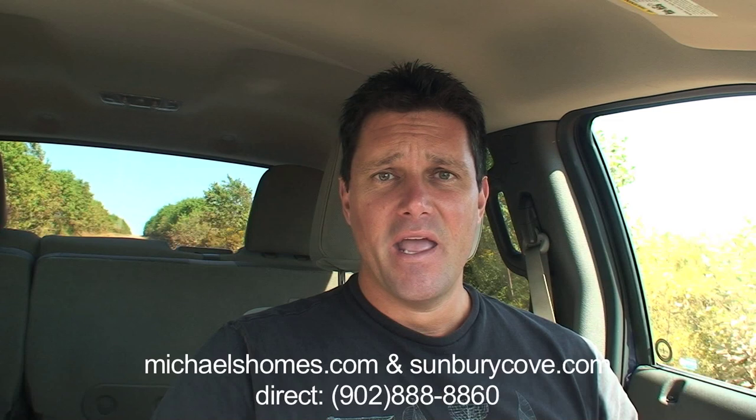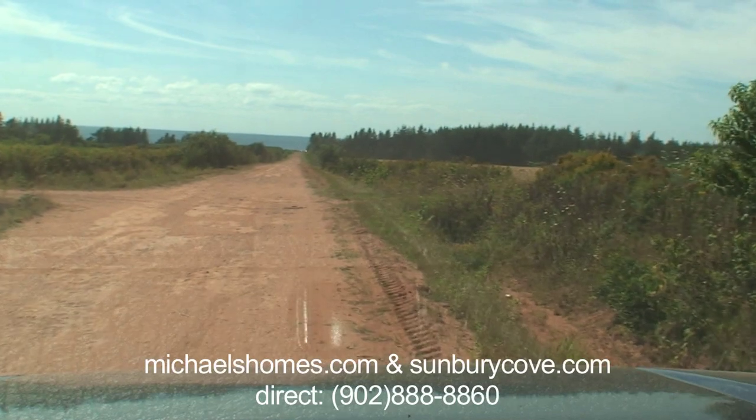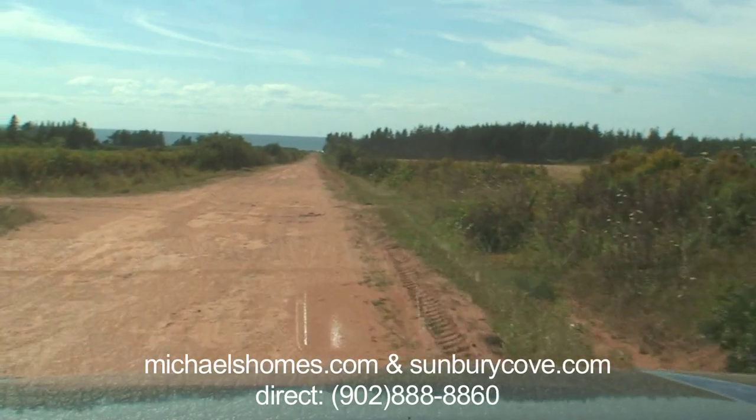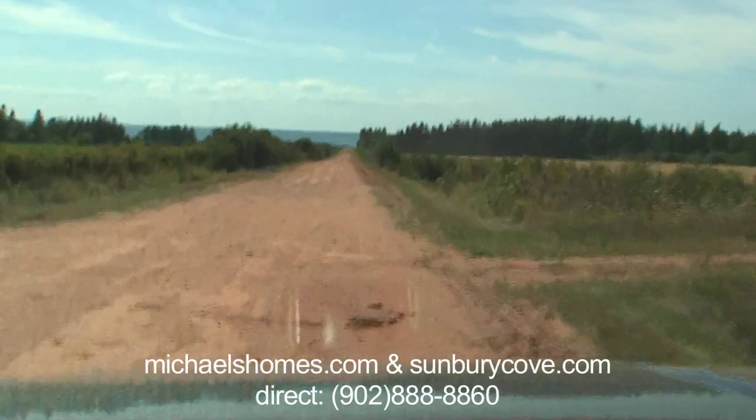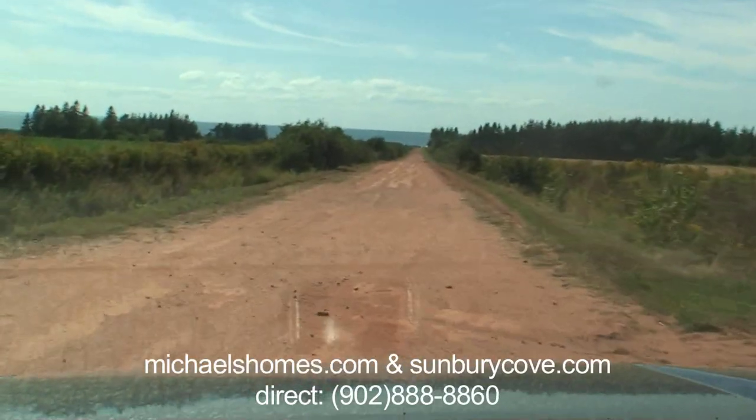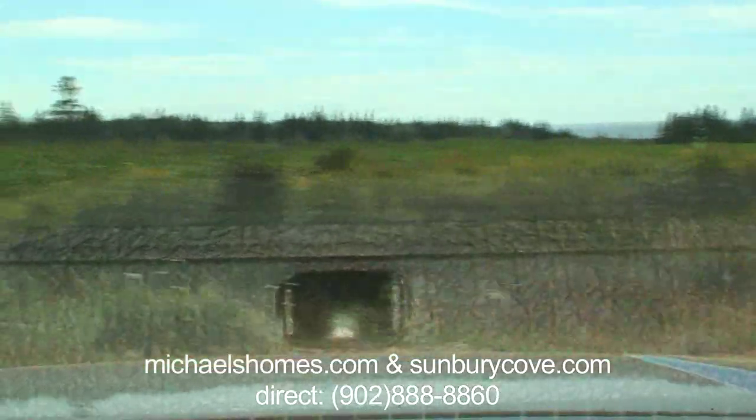I'm on Macquarie Road here and I'll just show you the road, the access, and where the lots are. This is Macquarie Road — it's probably a couple miles from the main paved road. If we go straight, it brings us to the beach; if we go left, it brings us to the lots.